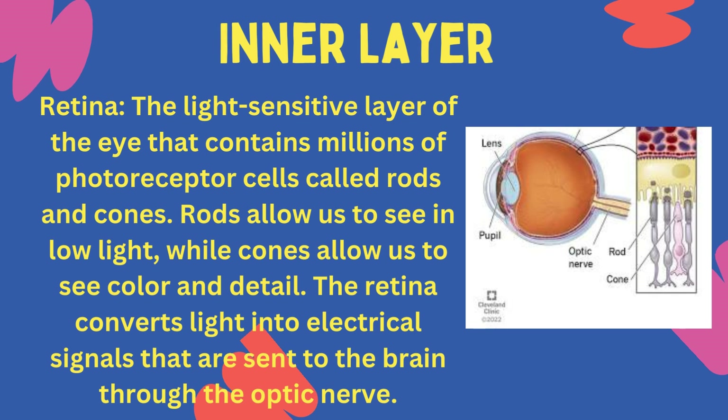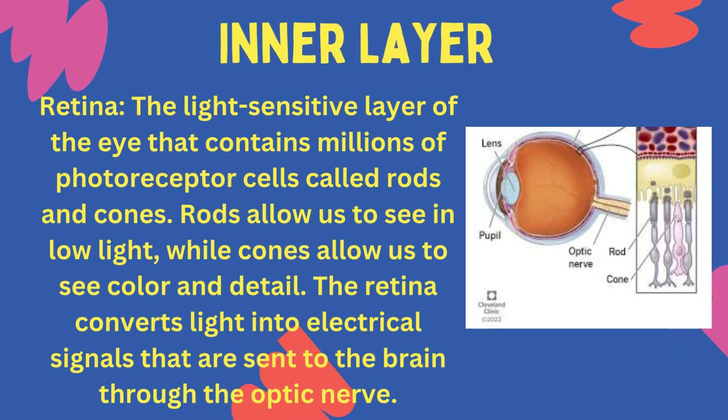Retina: the light-sensitive layer of the eye that contains millions of photoreceptor cells called rods and cones. Rods allow us to see in low light, while cones allow us to see colour and detail. The retina converts light into electrical signals that are sent to the brain through the optic nerve.